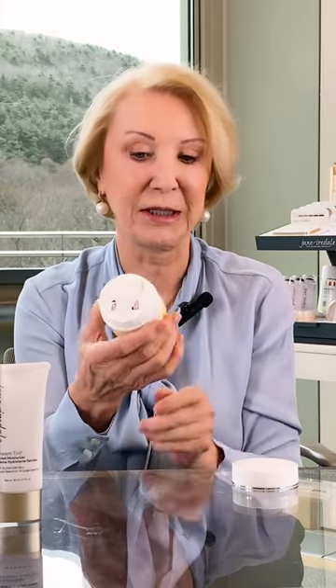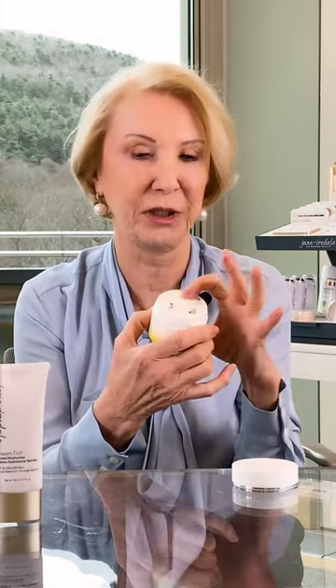Then I follow with my moisturizer. I love the packaging because it's actually an airless jar and you just pump it here — you never have to stick your fingers in and contaminate anything. Doctors love this one too.